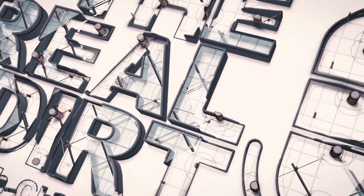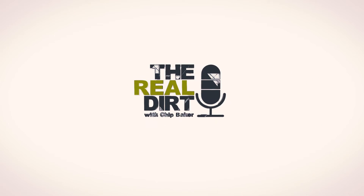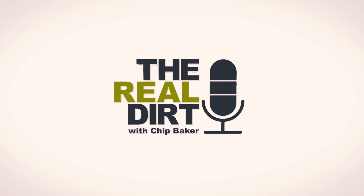I'd like to say that Absolute Extracts are a Chip Baker approved product, that's for sure. Thank you. Awesome. We'll be right back.